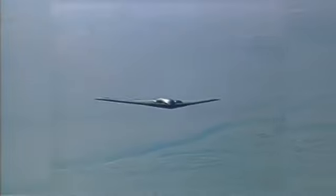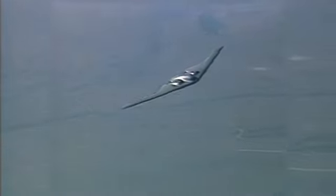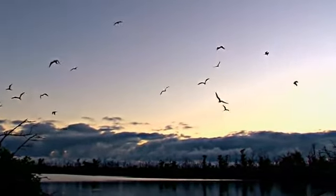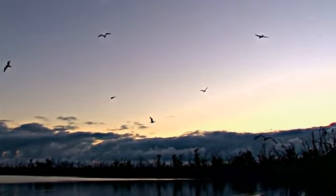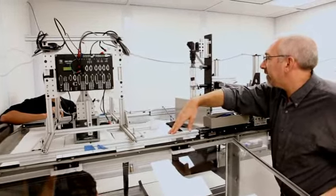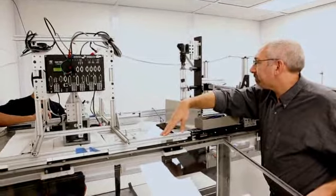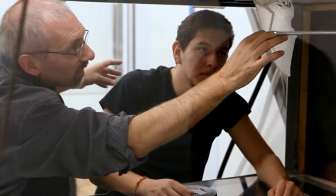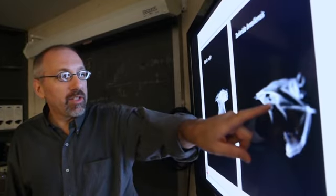Historically, the only way to address the aerodynamic stress on aircraft during high-speed flight was to use rigid materials like titanium or aluminum. Today's engineers are using nature to learn how to develop and build structures from flexible materials. Bats are very flexible — their wings are very flexible and compliant — and the aerodynamics of compliant structures is really interesting and has not been explored very much.